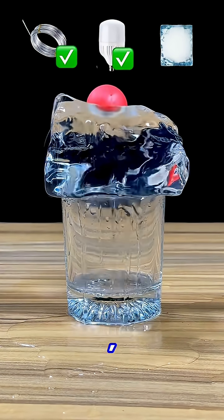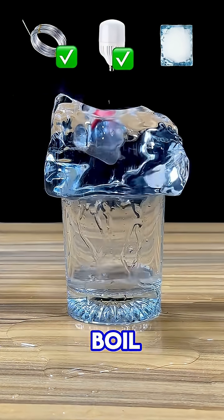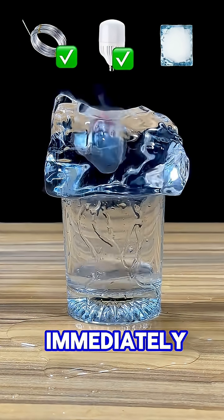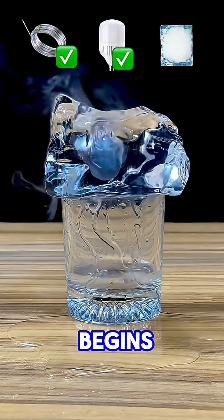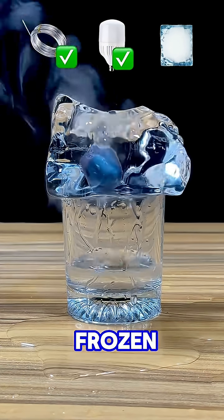Third, the hot ball is placed onto a block of ice. Water immediately starts to boil around the metal ball, and within seconds the solid ice begins to melt rapidly, showing how effectively heat energy can destroy frozen matter.